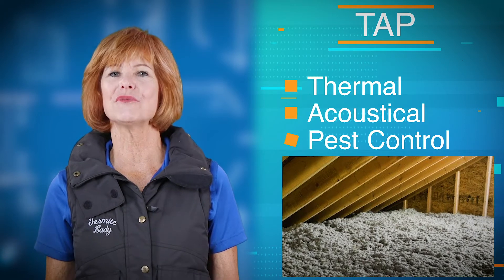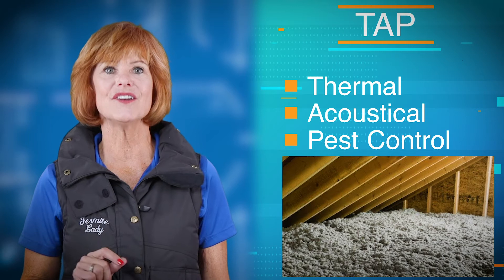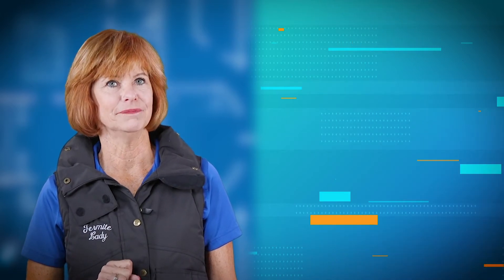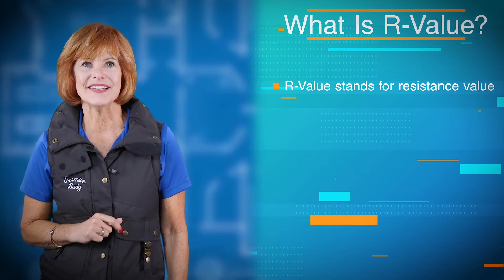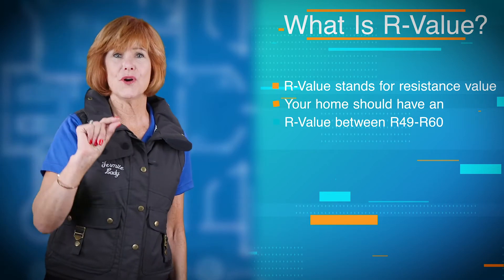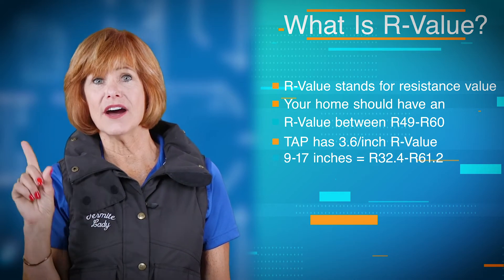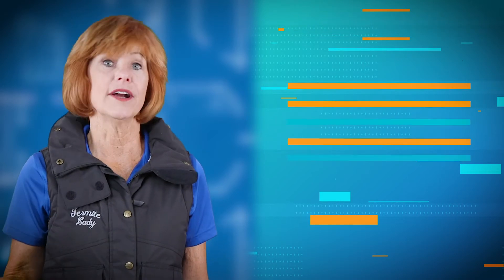It effectively controls all three methods of heat transfer: convective, conductive, and radiant. When choosing an insulation, you'll need to know what R-value you need. R-value means resistance value, and it's recommended that you have an R-value between R49 to R60 for your home. TAP delivers a 3.6 per inch R-value, so 9 to 17 inches is needed depending on if your home is new or existing.